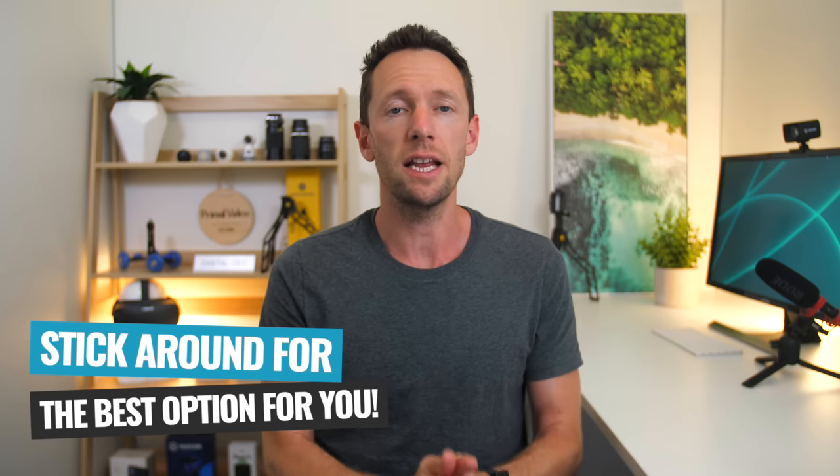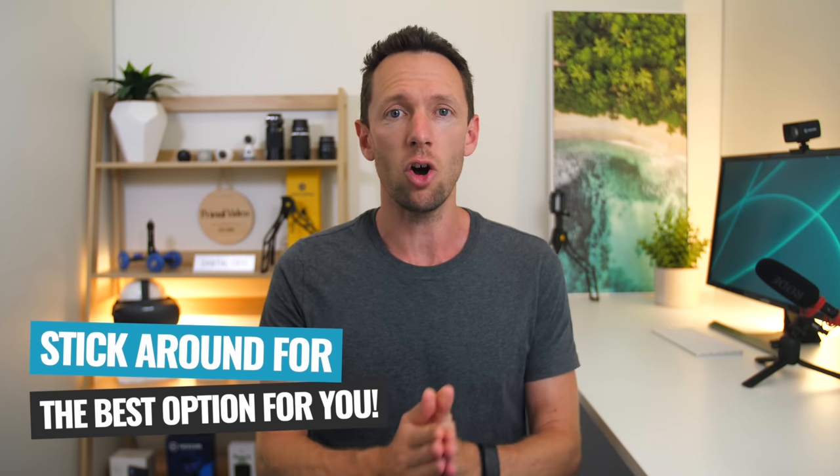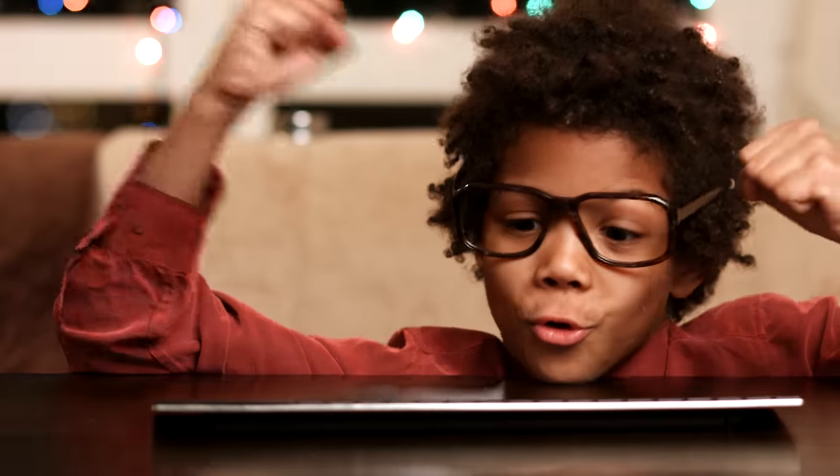I would strongly recommend sticking around to hear out all the options so that you're leaving here with the best option for you. And even if you decide early on what your editing software is, you'll see what you could be missing out on or what you could be unlocking if you move up to another program. But remember that there really is no perfect video editing solution — they're all just tools to edit video. Your goal is to work out what the best video editing software is for you personally, for your skillset, and for the types of videos you're creating.